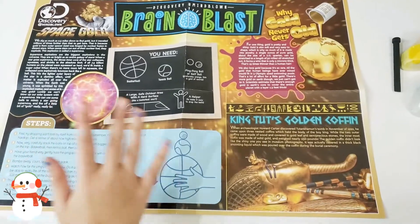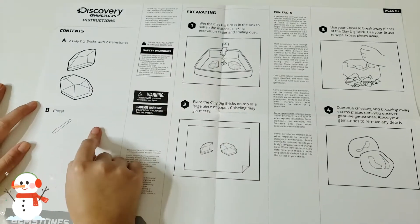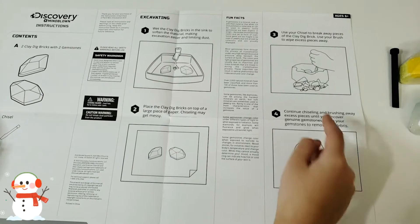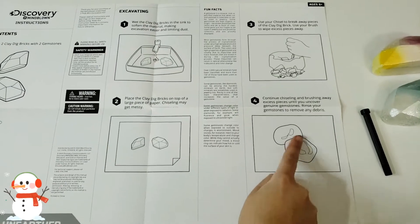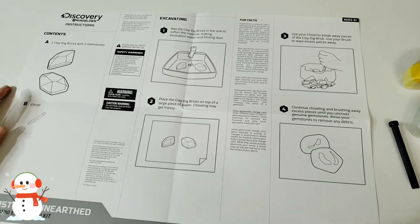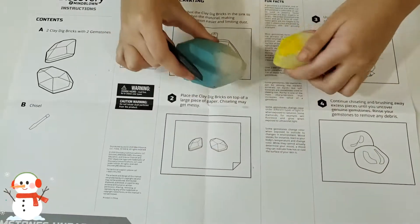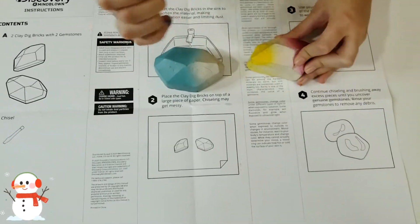Back here are our instructions. These two gems are what we have. We're supposed to wet them, then keep them on a piece of paper — I'm going to do it on the instruction sheet — and then start excavating with the chisel to get our gemstones. There are also some fun facts we can read after we excavate. I've wet both gems under the sink for a few minutes, so now it's ready to start excavating.